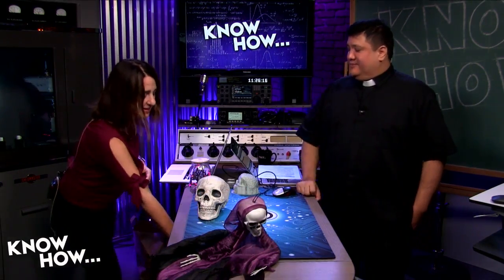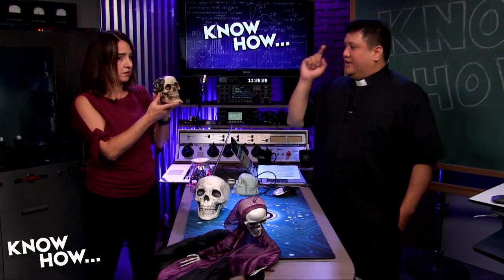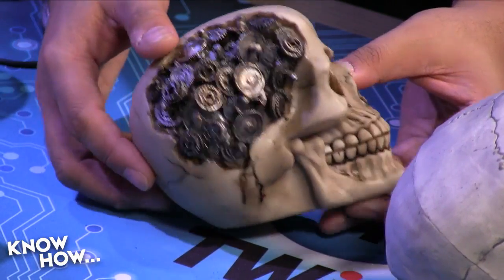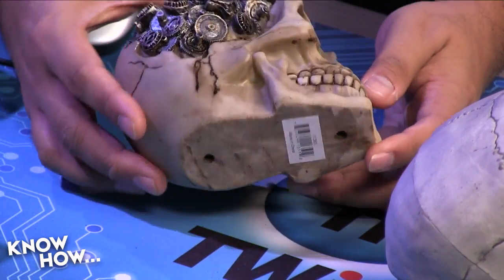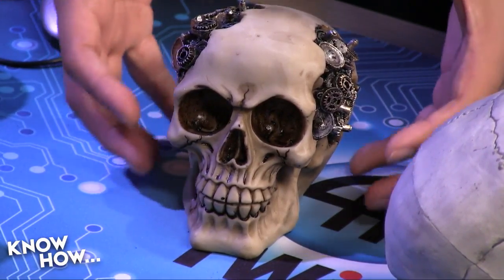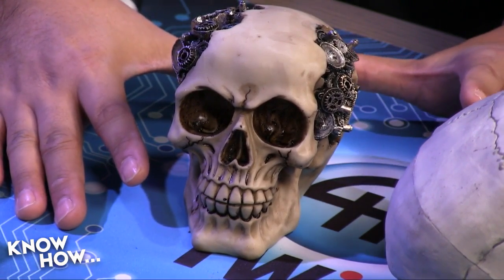The final piece is 'Steampunk Yorick,' a $15 highly detailed skull. It's a different kind of plastic — solid feeling — so drilling might risk cracking it. Instead, a lighted platform with a ring of LEDs around the outside could indirectly illuminate the skull beautifully. Fast prototyping that platform would take maybe 30 minutes of design and about 8 hours of printing, and it would be done.